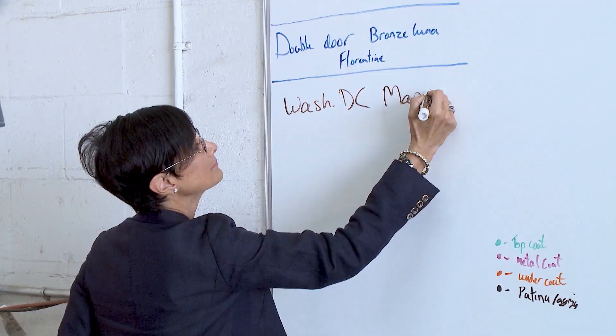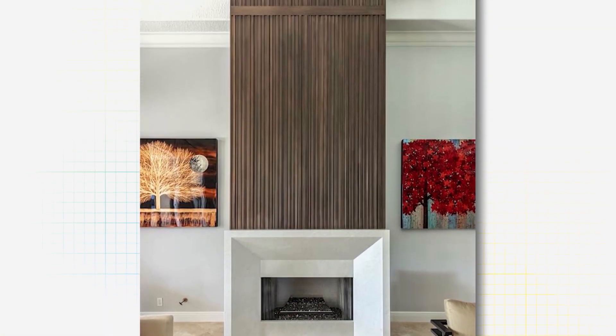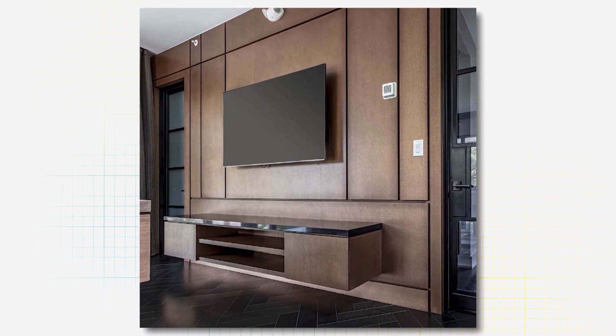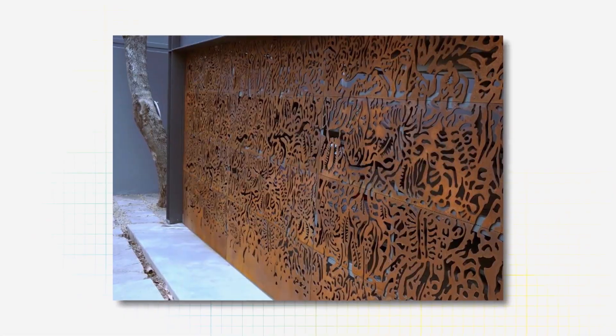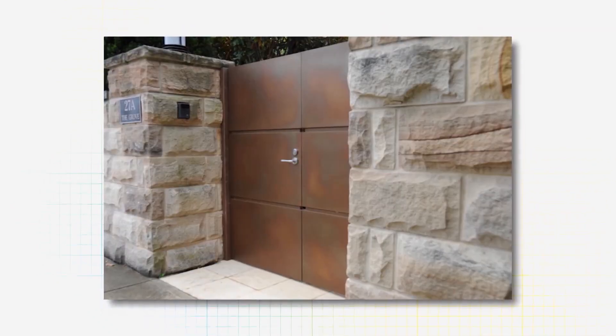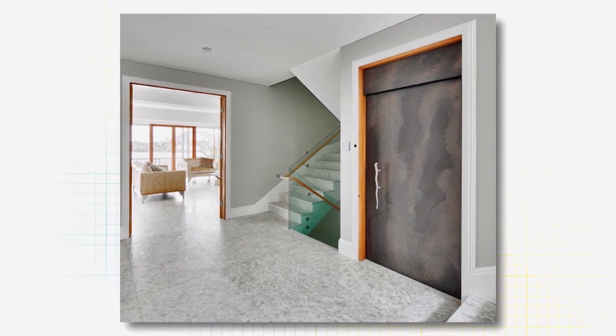There is a defined process we go through with a client to ensure that what we create for them is exactly what they want. This normally starts with a conversation with either the interior designer or the end client themselves, who will have a particular idea of the type of finish they want. They tell us about the application — where it will be used, how it will be used — and we help them select the right metal for the color scheme and the right texture based on other things in their home or building.